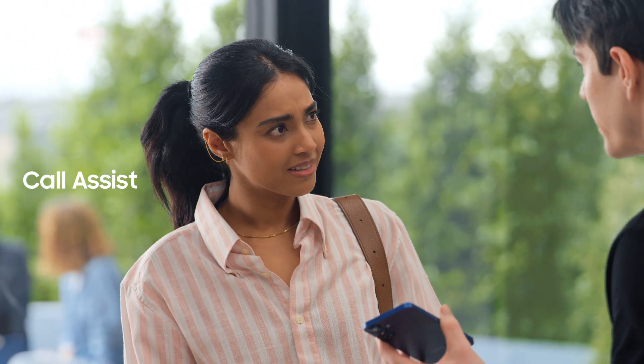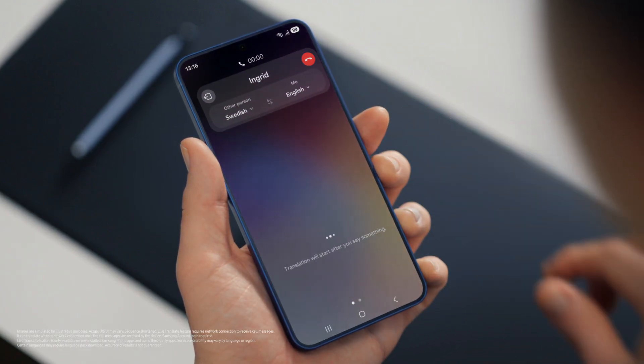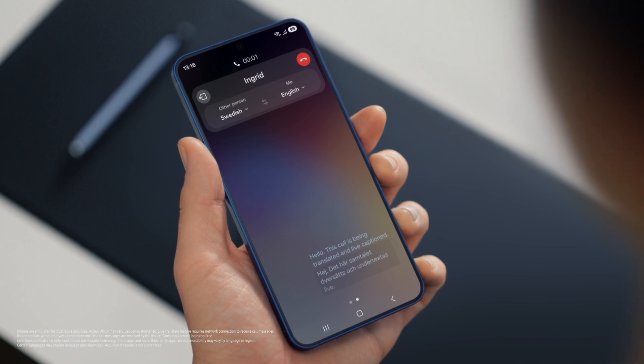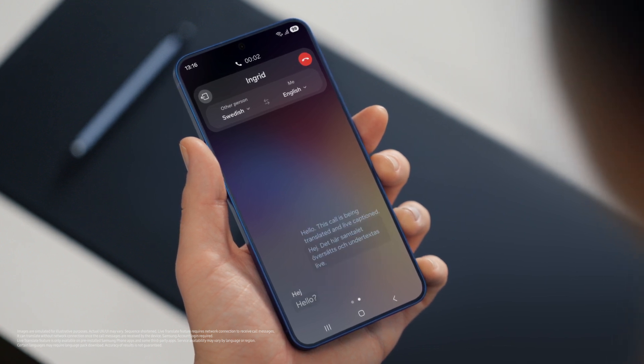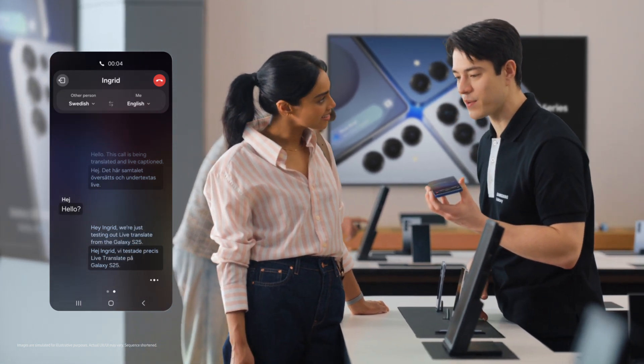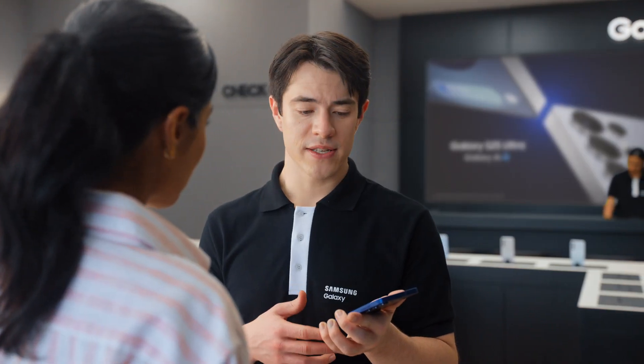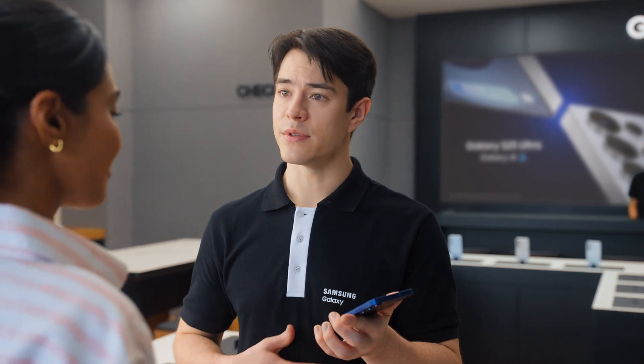Does it work with calls as well? It sure does — with Live Translate. If you want to live translate a call, tap call assist, then turn on Live Translate. Hello? Hey, Ingrid — we're just testing out Live Translate from the Galaxy S25. Great to hear from you, Sam. Call us anytime. Thanks, Ingrid — let's catch up soon. That's so fast. What if the other person doesn't have a Galaxy? Totally fine — Live Translate works even if the other person isn't using a Galaxy device. It's so much easier than emailing back and forth.